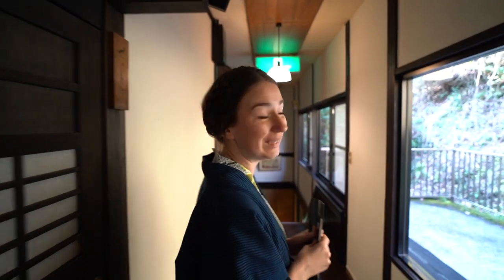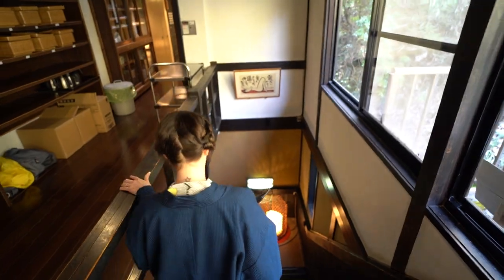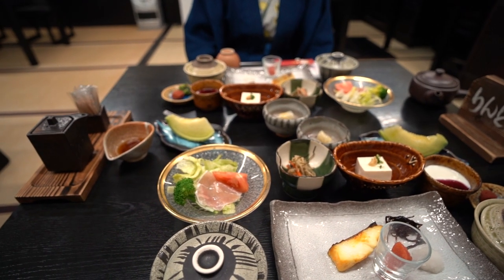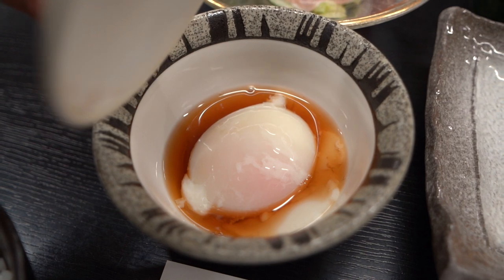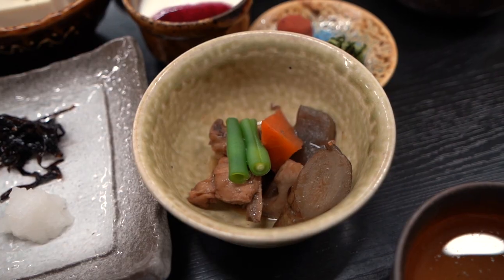It's a beautiful day, it's so sunny and we're going for breakfast. We thought there was a lot of food and then they brought more. I'll quickly run through what we have. We have rice, miso soup, we have Onsen Tamago or Onsen Egg. This is chicken with konnyaku.